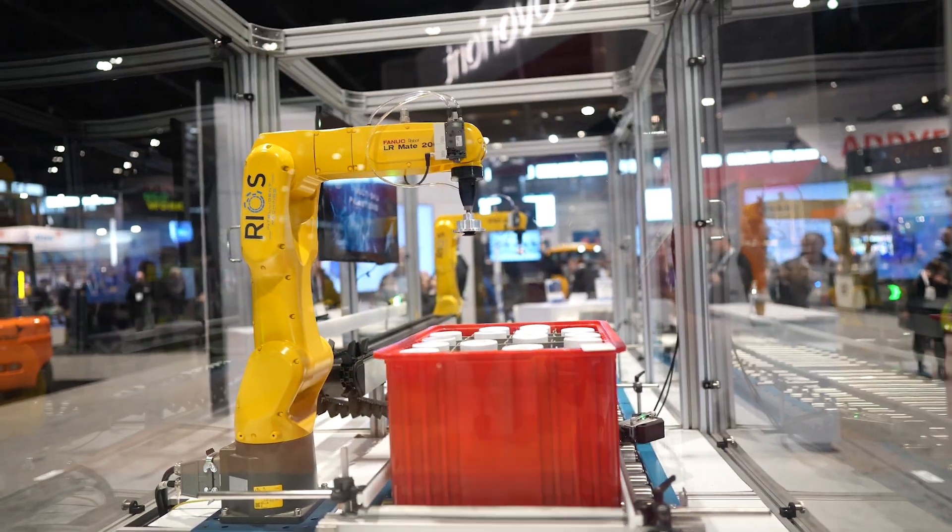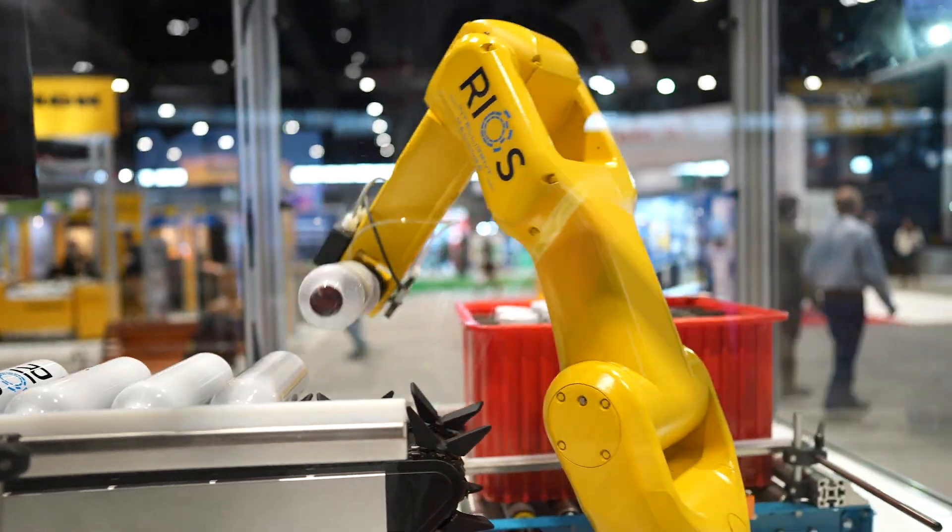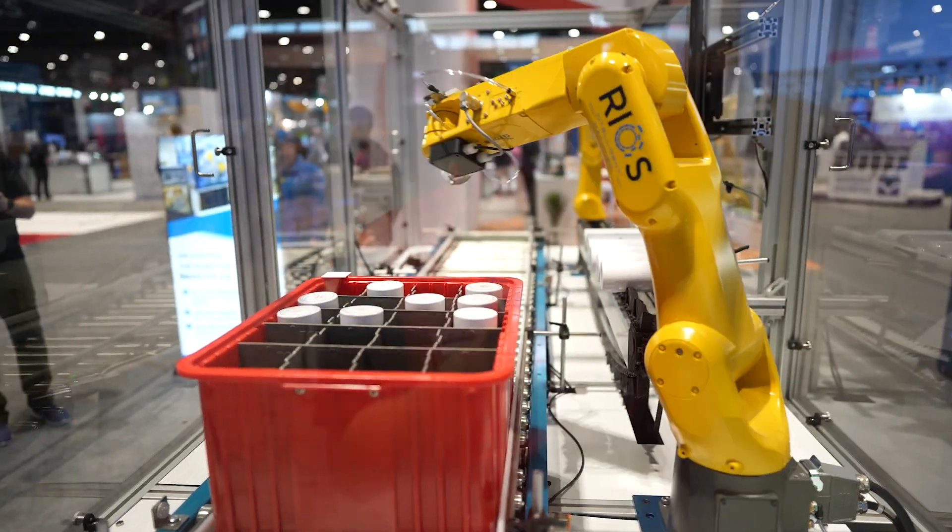We're in the North Hall at booth 6956 with Bernard Cass from RIOS. RIOS is a Silicon Valley tech company leading the charge in re-industrializing America — transforming industries into smart factories powered by robotics and AI, with a focus on food and beverage. They're demonstrating end-of-line packaging: software-adaptable machines handling material handling, packaging, quality control, and palletizing — essentially putting stuff in boxes or plastic bags.